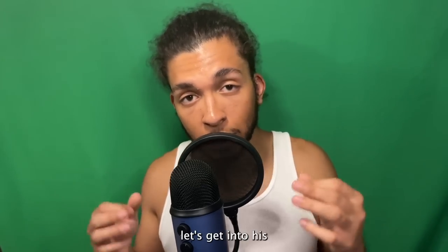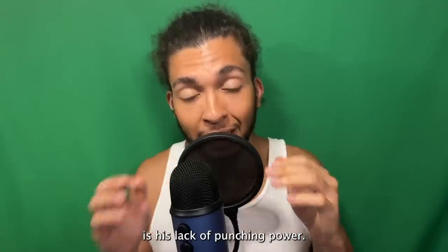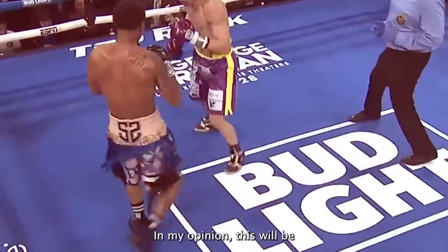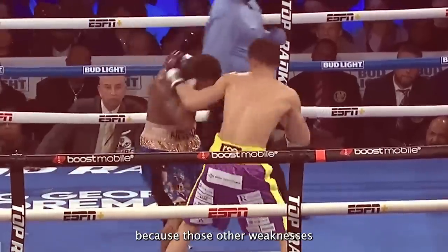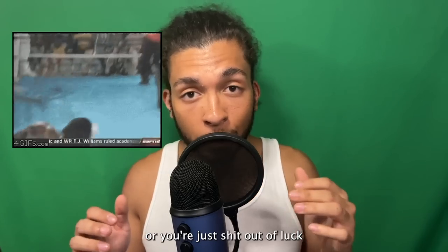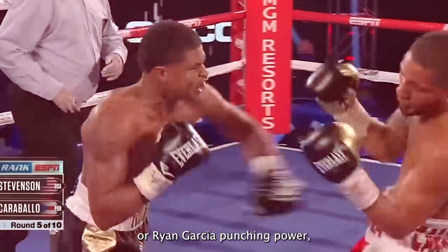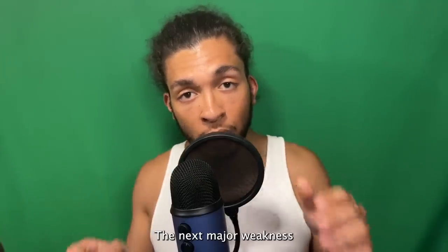Now that we know what's so good about him, let's get into his three major weaknesses. The first and biggest weakness is his lack of punching power. This man basically has pillow hands — and that's my favorite fighter I'm talking about. This will be the one thing that holds him back from ever being the complete package, because the other weaknesses can be fixed. But punching power is one of those things where you're either blessed to have it or you're not. It's a shame too because if Shakur had that Tank or Ryan Garcia punching power, there's no doubt he would go down as a GOAT.